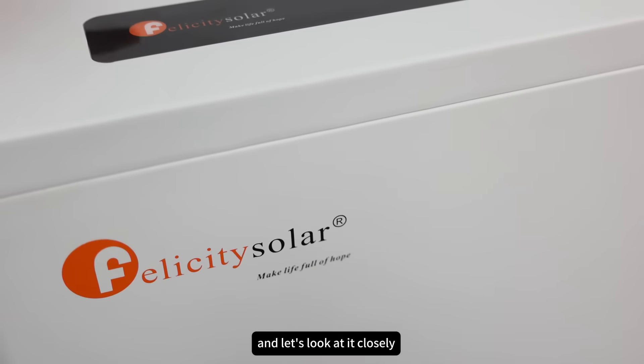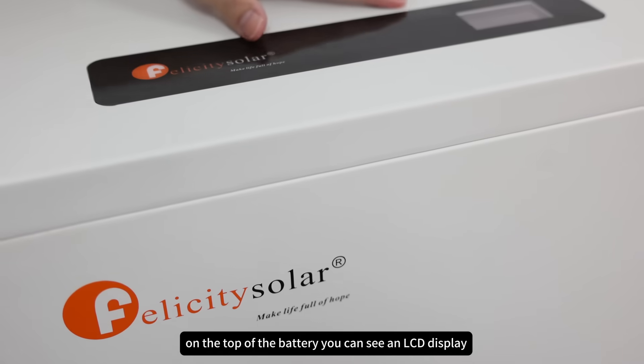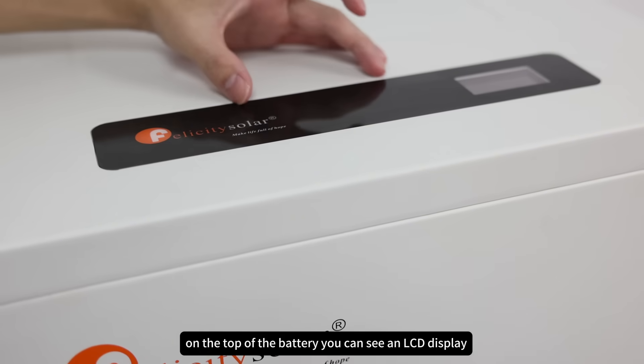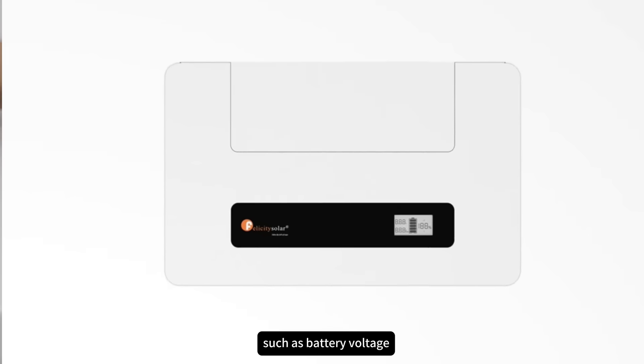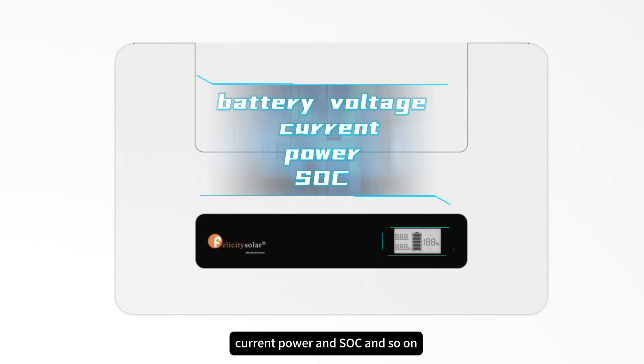Let's look at it closely. On the top of the battery, you can see an LCD display where you can monitor all the data of the battery, such as battery voltage, current, power, and the state of charge, and so on.